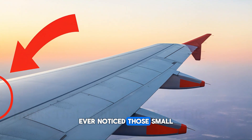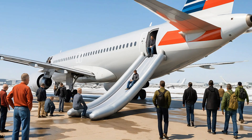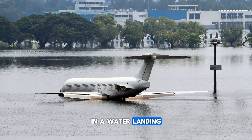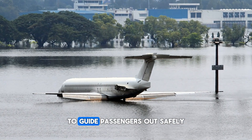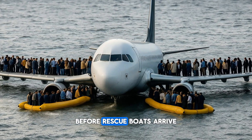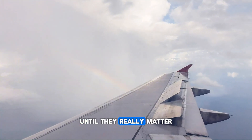Ever notice those small metal hooks above the airplane's wings? They're not for decoration — they're part of an emergency escape system. In a water landing, ropes attach to those hooks to guide passengers out safely. They stop people from slipping off the wet wing before rescue boats arrive. Most travelers never notice them until they really matter.